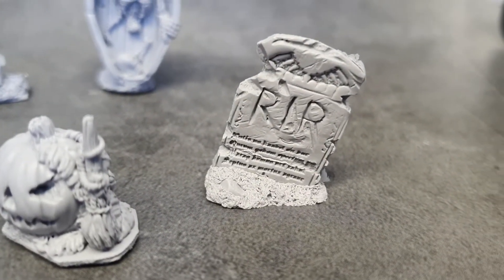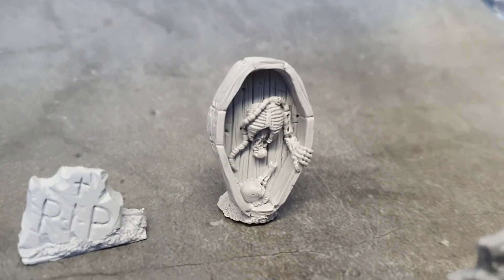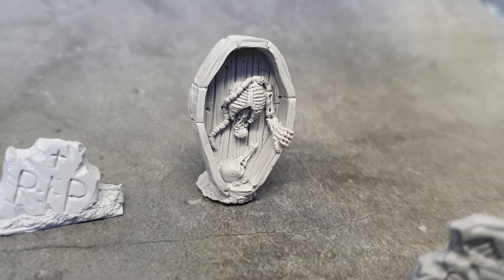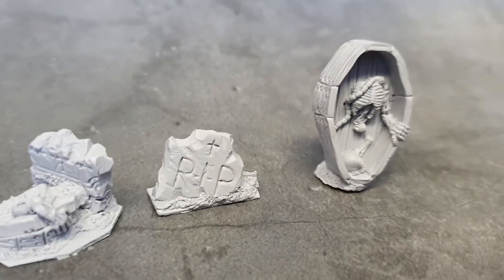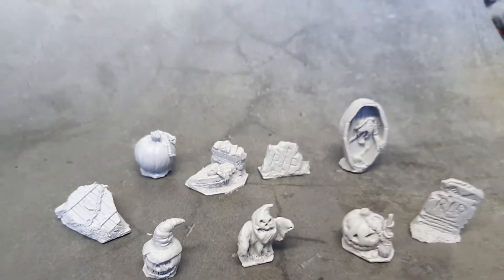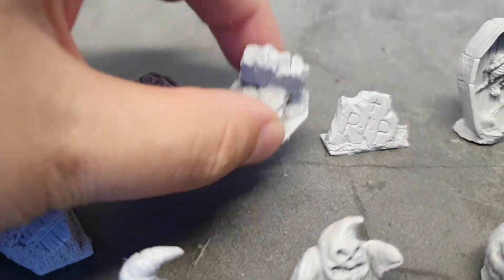A grave of course — rest in peace. Who's in that coffin? It sits upwards but it can also sit downwards if you want.